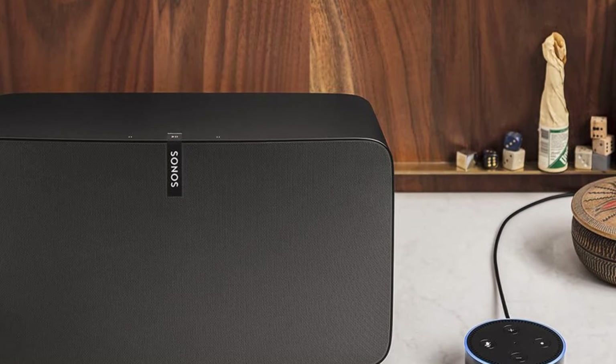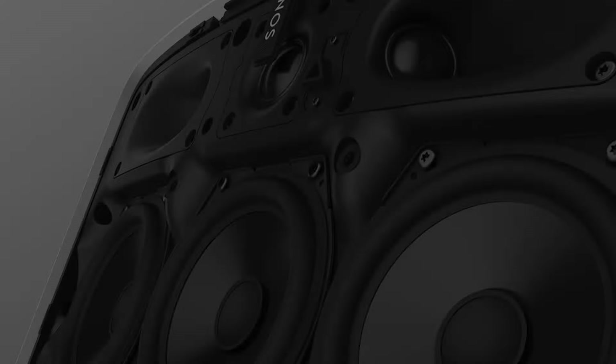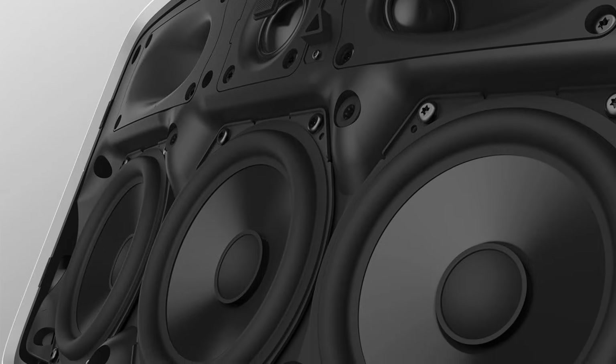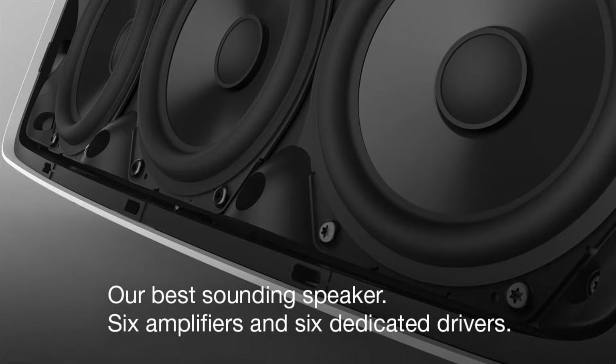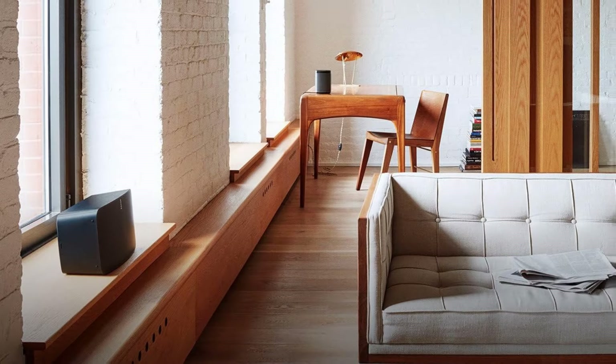The Play 5 will pair wirelessly to your home Wi-Fi or mobile device through an app and can stream music from Pandora and Spotify without any issues. If you are looking for one of the best high fidelity speakers that can deliver really solid sound performance for home audio, the Sonos Play 5 comes highly recommended. The sound performance of the Play 5 is phenomenal and much better than we expected.